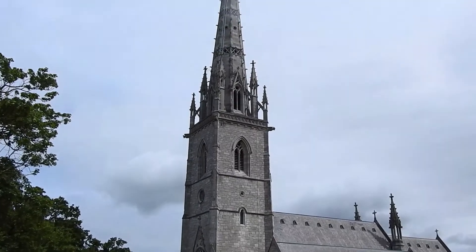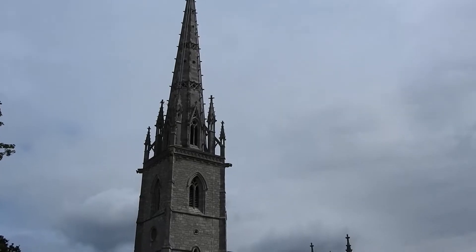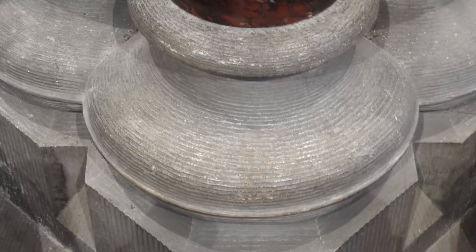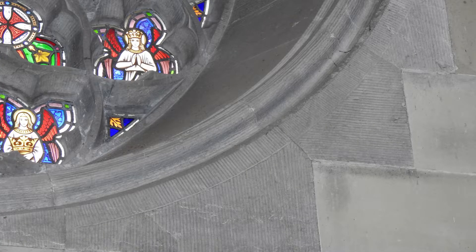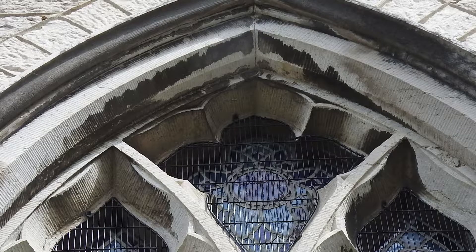This is St Margaret's church in Wales. It was constructed in 1860 and took four years from start to finish. Look closer at the masonry — can you see it? Consistent, uniform markings. These are not the same markings we see on hand-carved stone masonry. These are the markings of machine-cut and finished stone.